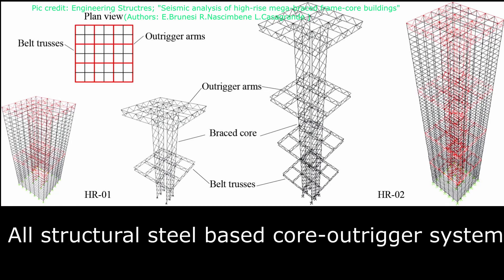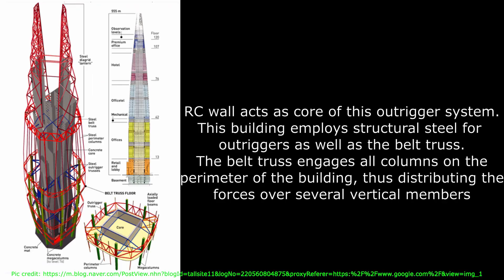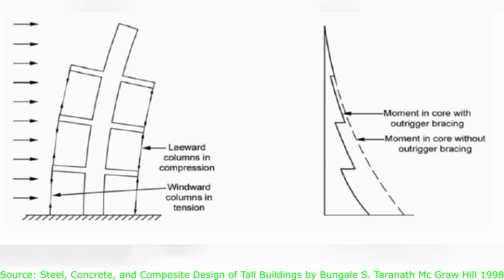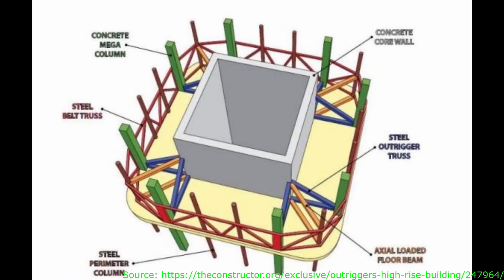One of the solutions to the challenge of satisfying the strength and stiffness requirements of buildings greater than 40 stories is to use outriggers in combination with a central core. For the central core of this outrigger-based structural system, engineers have employed RC shear walls, steel braced frames, as well as composite shear walls consisting of steel plates. The principle of this system is straightforward: outriggers, which are stiff horizontal members, generate restoring moments at the level in which they are located, leading to a reduction of story drifts as well as bending moments.